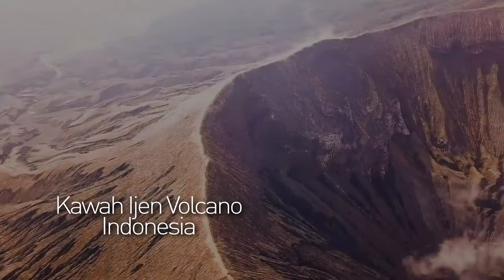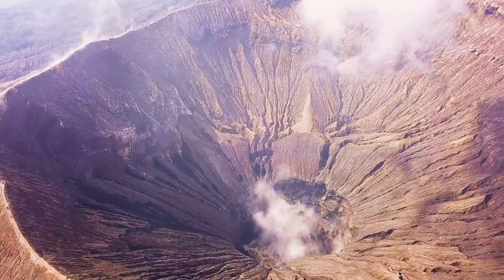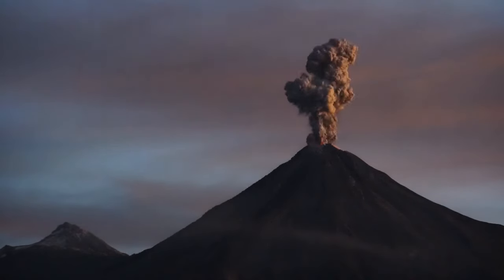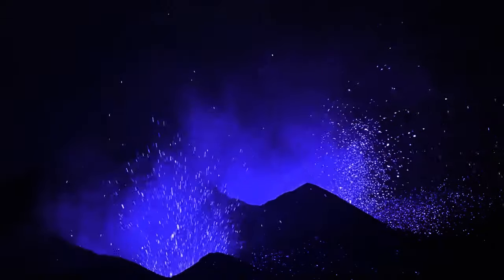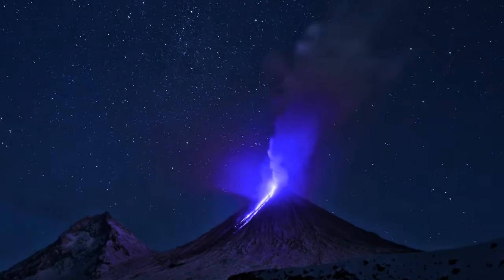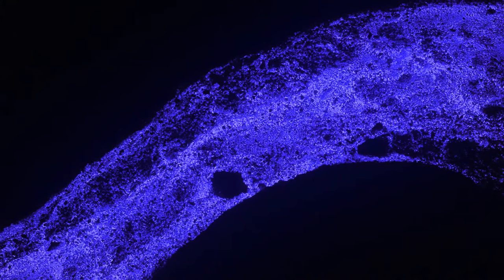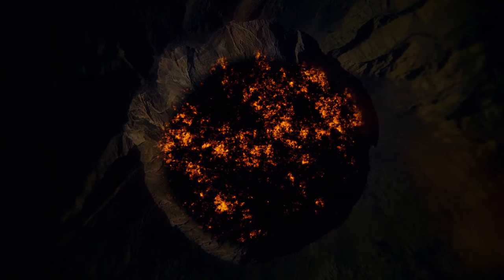Ijen Volcano in Indonesia is not your ordinary lava-belching mountain. Instead of producing black smoke and red lava as most volcanoes do, this eccentric volcano lets out a blue flame and electric blue lava. This phenomenon occurs because the volcano contains some of the highest levels of sulfur in the world, and when the sulfuric gases interact with scorching air and get lit by the molten lava, they start to turn blue.